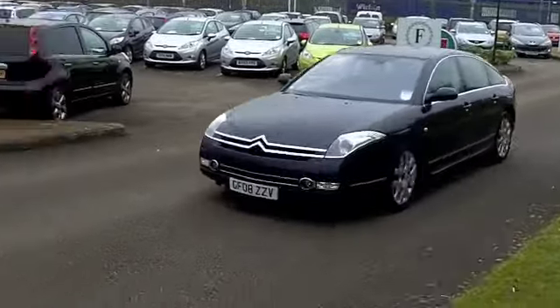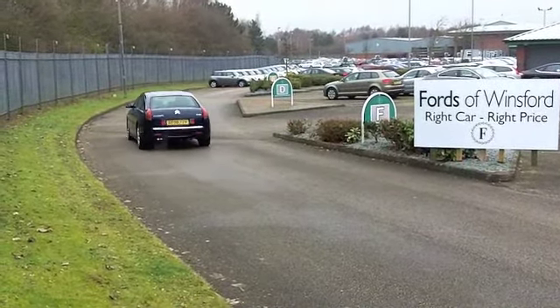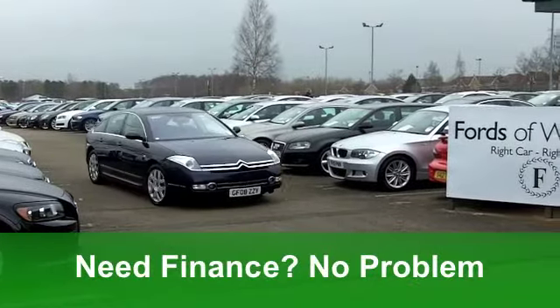Inside, very comfortable cabin, half leather. You've got LCD dials, all-round airbags, climate control, CD player and cruise control — makes it a dream on the motorway.